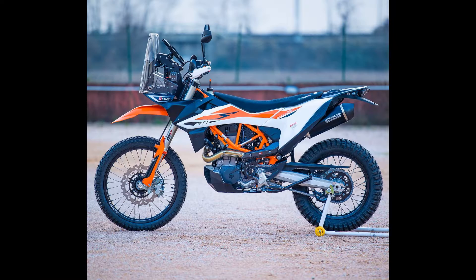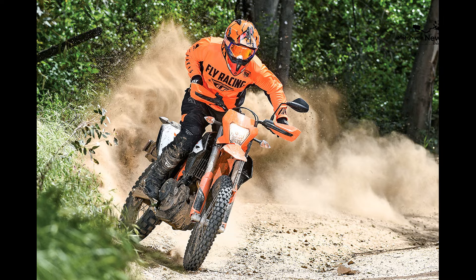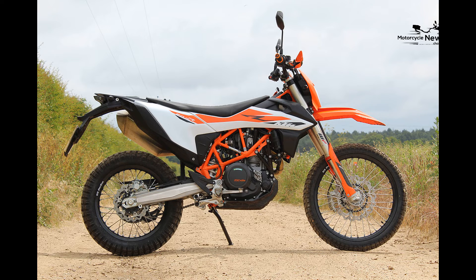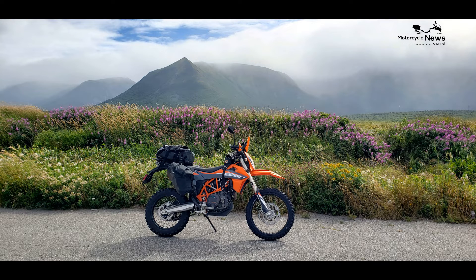While the 690 Enduro excels in off-road adventures, it is versatile enough to handle various riding scenarios. Novice riders can comfortably use it for daily commutes, city rides, long-distance touring, and off-road exploration, making it an all-encompassing dual sport motorcycle.